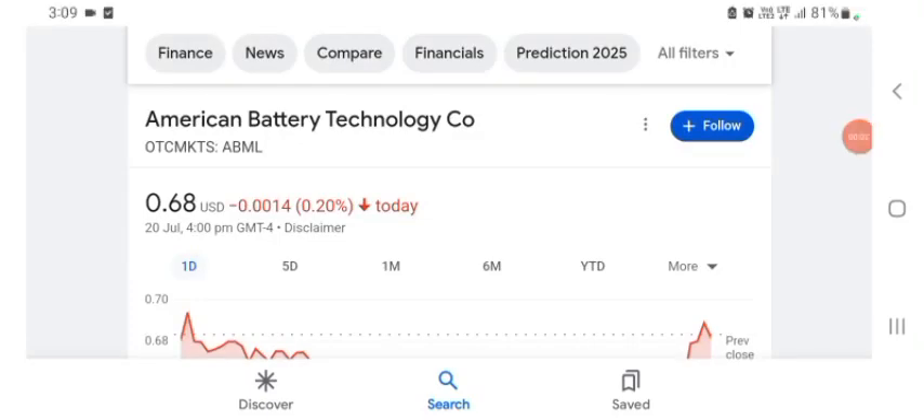Hello guys, welcome back to my YouTube channel. In this video we are going to talk about American Battery Technology stock. I am going to take a look at the fundamentals of the company and also take a look at the chart of the company, just to see how this company is doing so you know it's worth your risk of investing. Anyways guys, let's get to ABML stock.